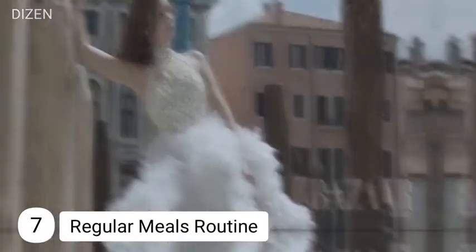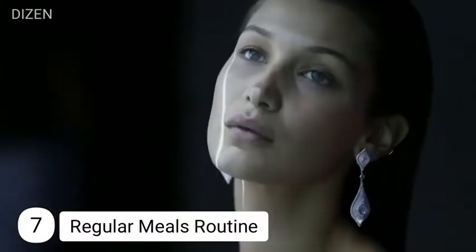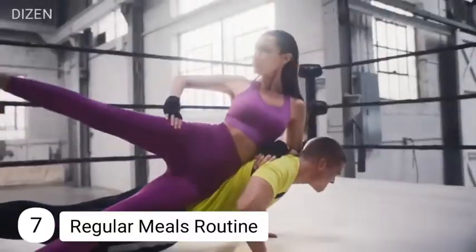Number seven: regular meals routine. She takes her lunch around 1 p.m., usually having salmon or chicken with veggies. Based on the hummus, meat, yogurt, and nut butters in Hadid's fridge, she's consistent with her protein and healthy fat intake. Her snacks also include healthy juices, smoothies, and protein shakes.